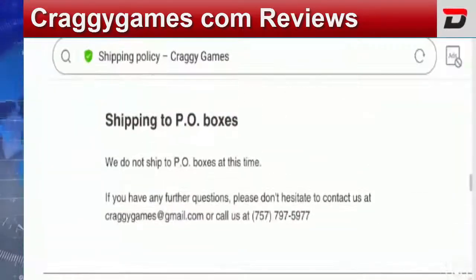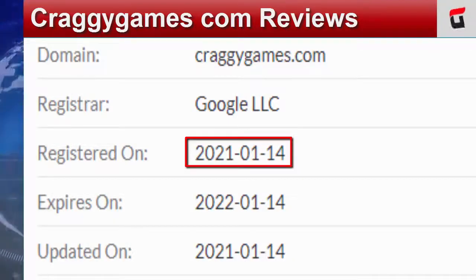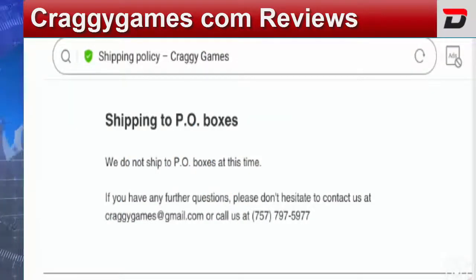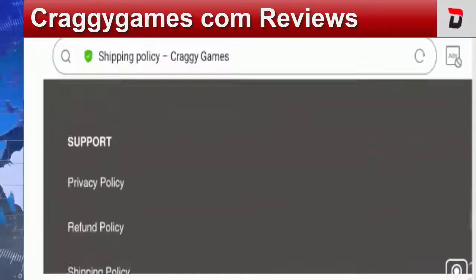This site is using a secure and valid HTTPS connection, which is a positive sign. However, looking at the domain information, this site was created on January 14th, 2021. It is a newly launched website — more than two months old but less than six months old. This is a negative sign, so we can't claim the site is legit on the basis of its domain age.